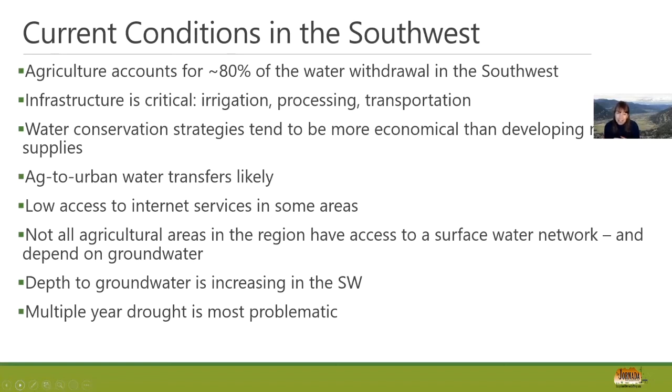There is low access to internet services in some areas — the Four Corners area, for example. Not all agricultural areas have access to the surface water network, and many depend on groundwater. Depth to groundwater across the region is increasing, meaning deeper wells and more energy for pumping with economic implications. And while drought is a reality in the Southwest, these multi-year, longer, more intense droughts are becoming increasingly problematic.